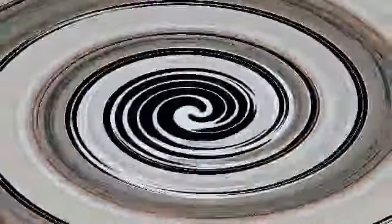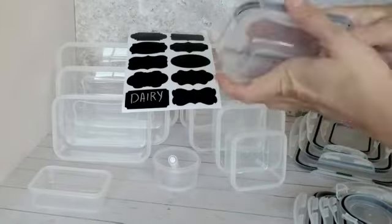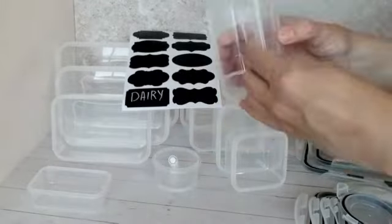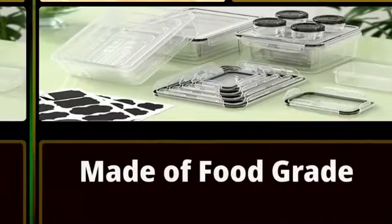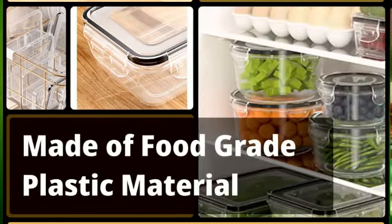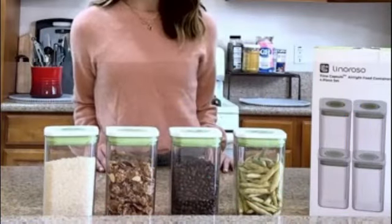One of the standout features of these containers is their portability. The lightweight design makes it easy to transport your meals, whether you're bringing lunch to the office or packing snacks for a family outing. The Stackab Food Storage Containers With Lids 14 PC is an excellent product for individuals looking to organize their kitchen and keep their food fresh for longer periods.